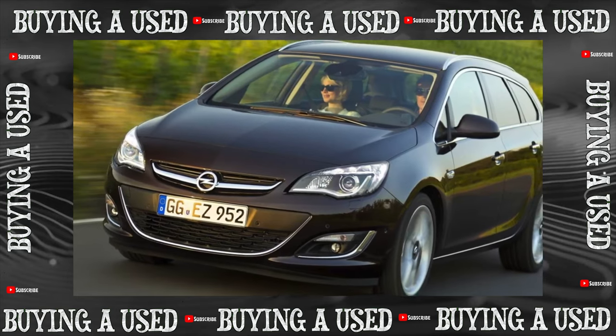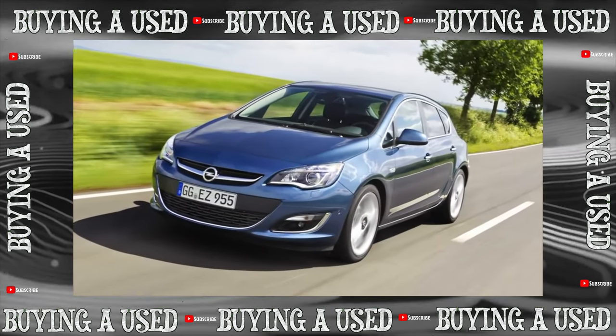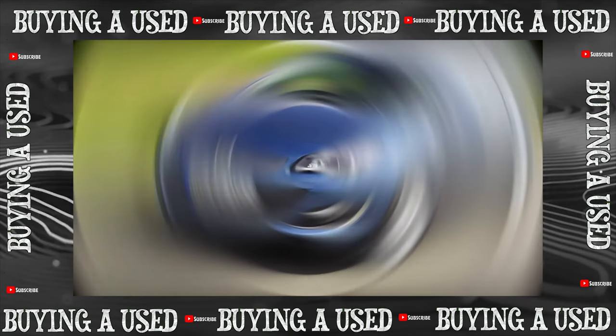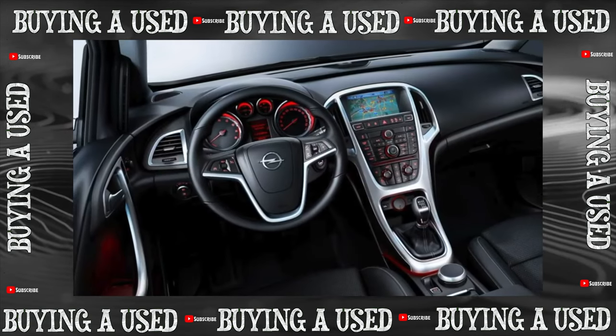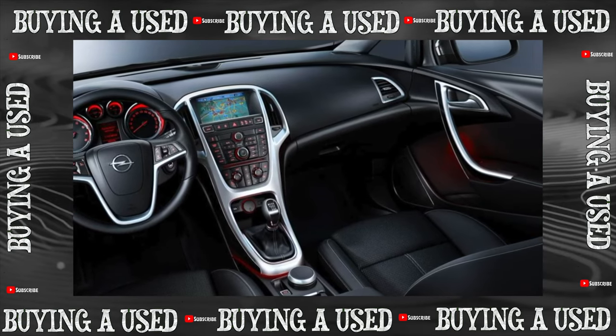The proven naturally aspirated 1.4 (90 hp), 1.6 (115 hp), and 1.8 (140 hp) engines were tested on the previous Astra H. They can live up to 400,000 km, despite minor weaknesses.